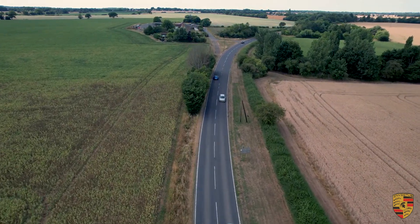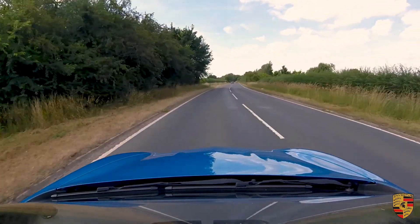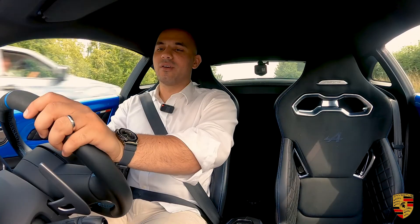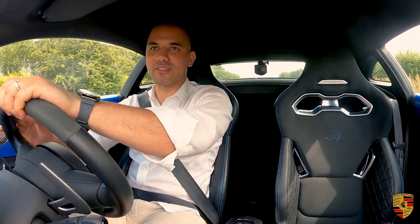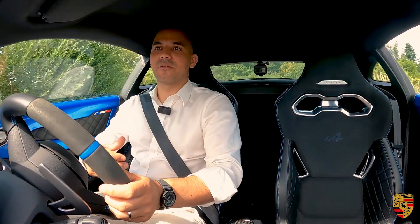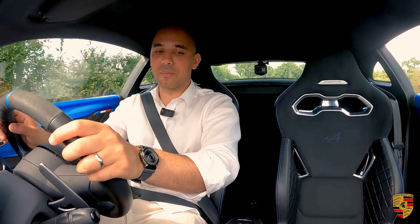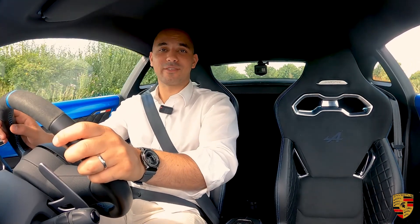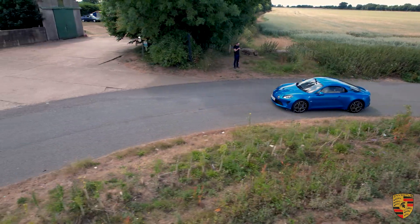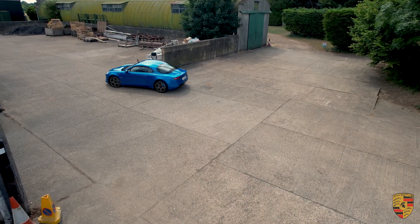What a joy it is to drive one of these — it completely meets my expectations. Everything I imagined: the aesthetics, the way it drives, the handling — the fanfare around the Alpine is truly legit. This is an incredible, great car.